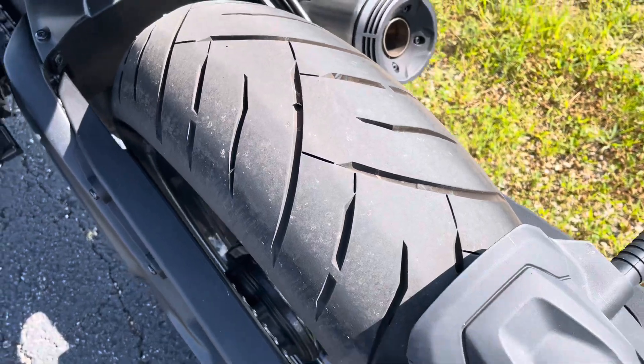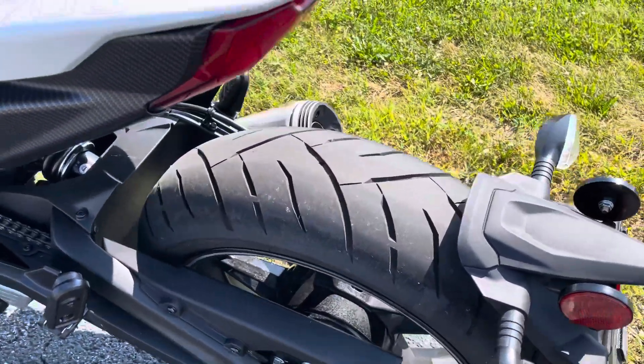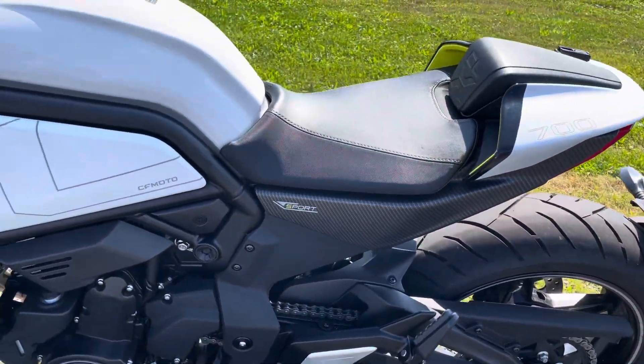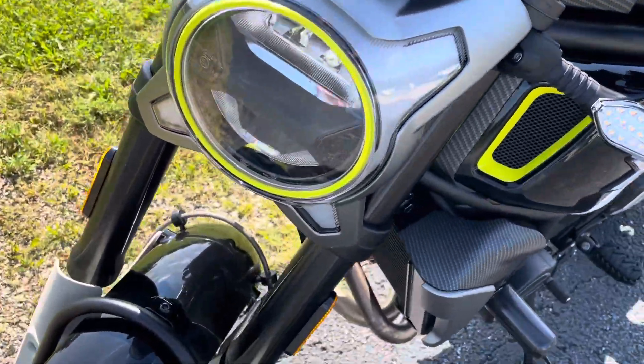The bike is just out of its first service, which is only an oil change. CF Motos indicate you do valves upwards of 14,000 miles plus — I'd have to double check the manual, but it's up there. You don't do the valves right away; it's not necessary.